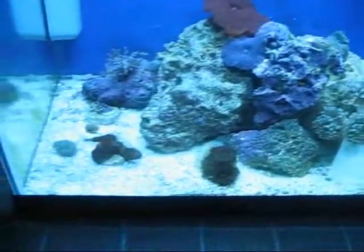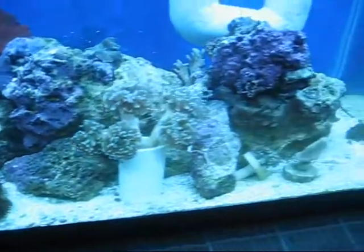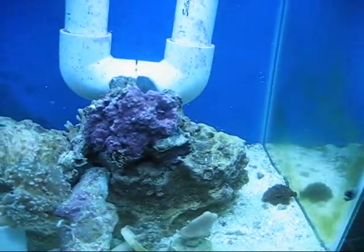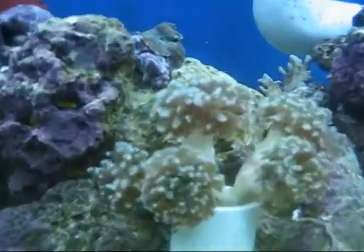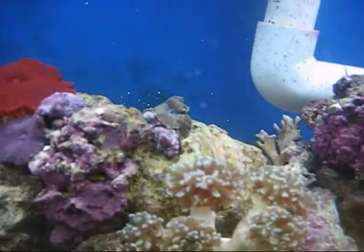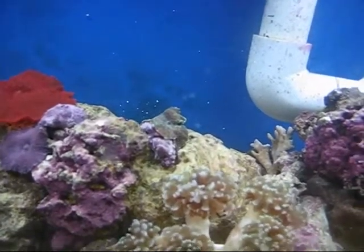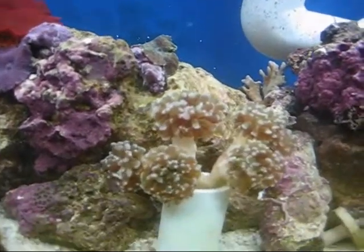Here we are about 24 hours after the overheating event. As you can see, it looks like everything is going to make it. I was pretty scared, but really everything looks okay. The frog spawn does look a lot smaller, but it is at least opening. I think he's going to have to kind of get used to this tank mode again, unfortunately, which is kind of a bummer.